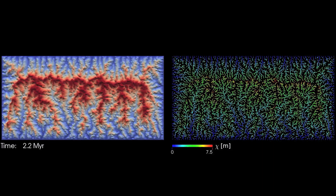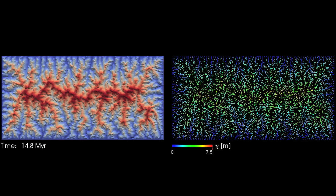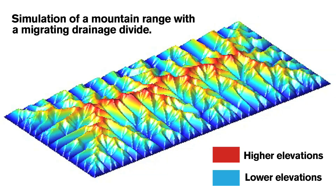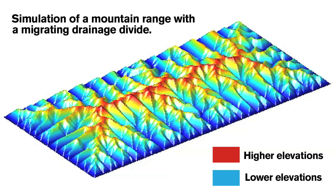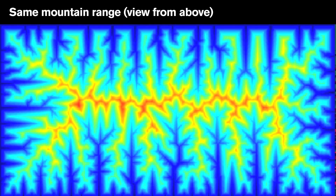Researchers at MIT and the Swiss Federal Institute of Technology have developed a mapping technique that measures how much a river network is changing and in what direction it may be moving. The technique focuses on a river network's drainage divides — the ridgelines that separate two neighboring river basins. As rainwater flows down either side of the drainage divide and into opposing rivers, it erodes the underlying rock, creating an imbalance in the river network.